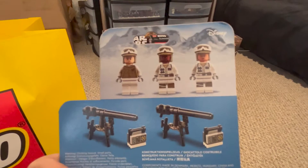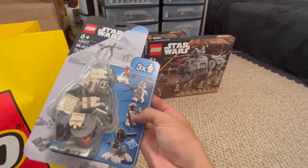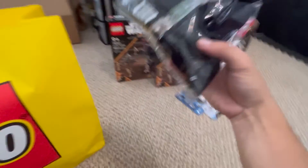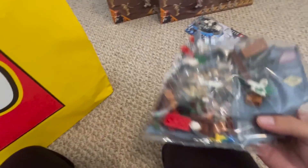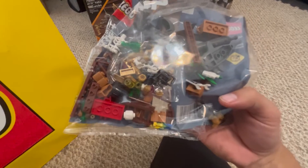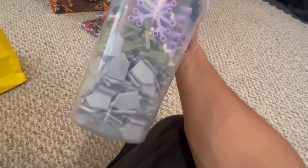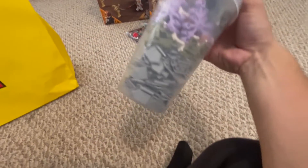Here I have the Hoth three-person battle pack — $15, so you're paying pretty much five dollars a minifigure plus some cool accessories. And we have another VIP pack that has all the cool little pieces and whatnot in there.